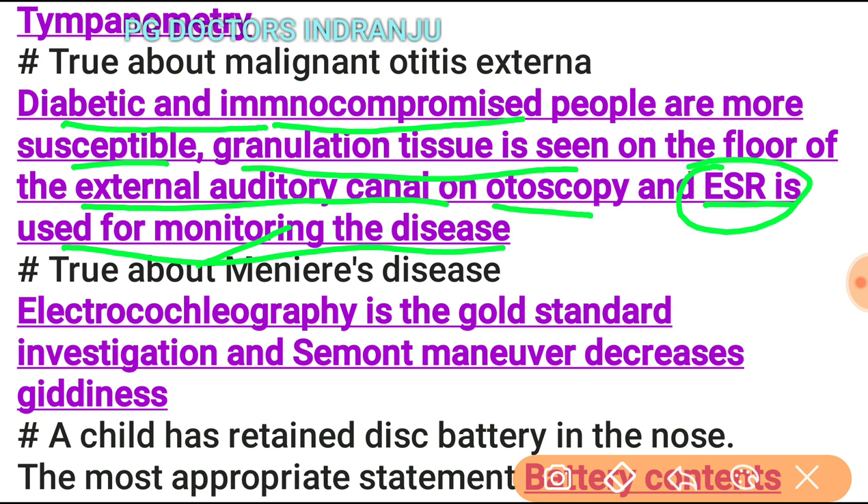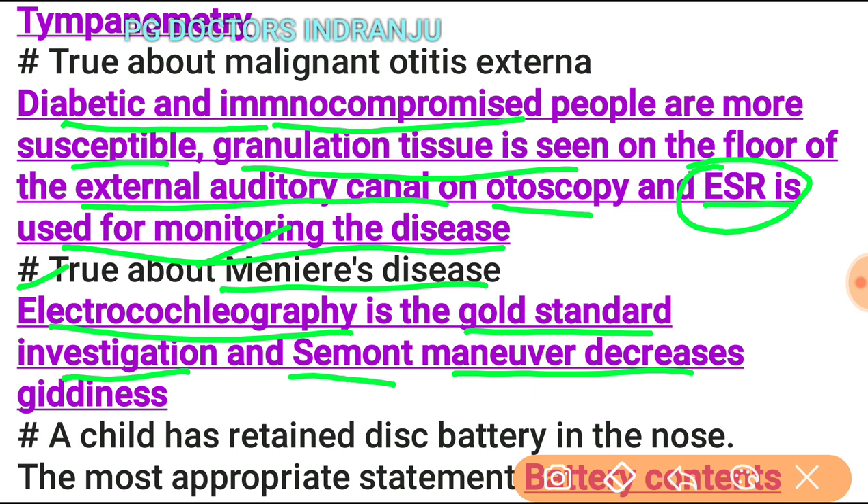ESR is used for monitoring disease condition, progression, or deterioration. Regarding Meniere's disease: electrocochleography is the gold standard investigation, and the Semont maneuver decreases giddiness.